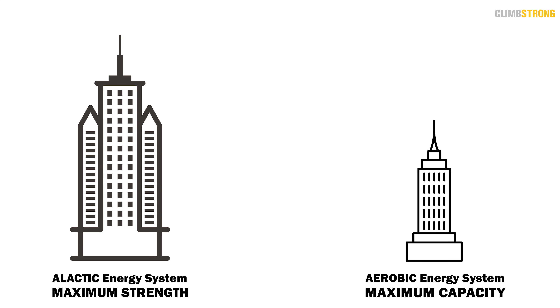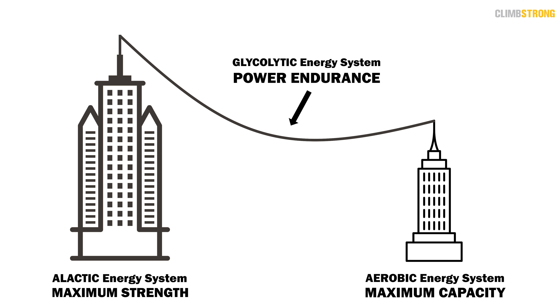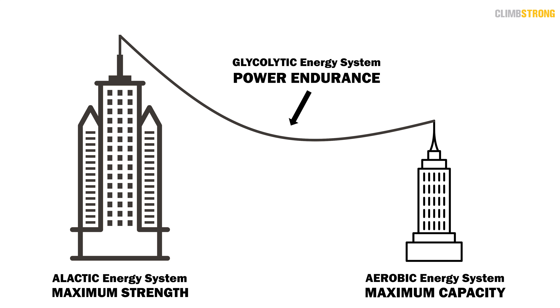This diagram shows the importance of the a-lactic and aerobic energy systems as the strong pillars of climbing performance — represented here as buildings. They're long lasting, take longer to build, and provide a sustainable, stronger foundation. The glycolytic energy system is represented as a cable tensioned between the two buildings. Its height and ability to produce force are dependent on how high each pillar is built, so the glycolytic system can never exceed the outputs constrained by the a-lactic and aerobic energy systems.